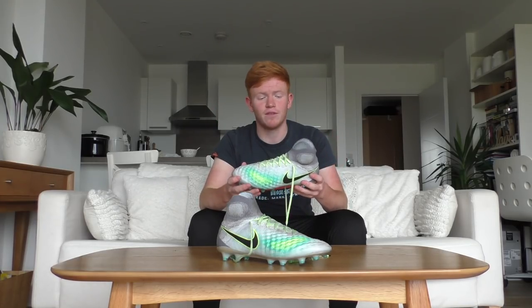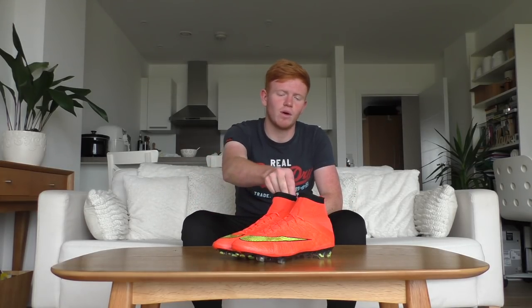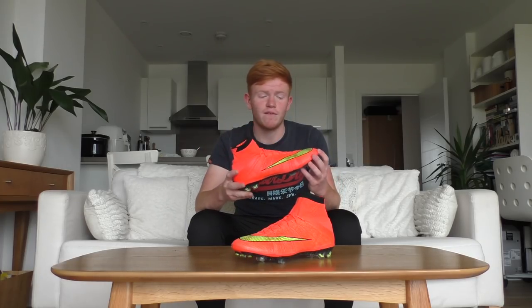Moving on to an elite boot for elite players — this is the Nike Magista from the Elite Pack. The boot is really comfortable, it looks great on the pitch, and I love them overall. Then we rewind to the 2014 World Cup when Nike released the Superfly 4 in this Hyper Punch colorway.